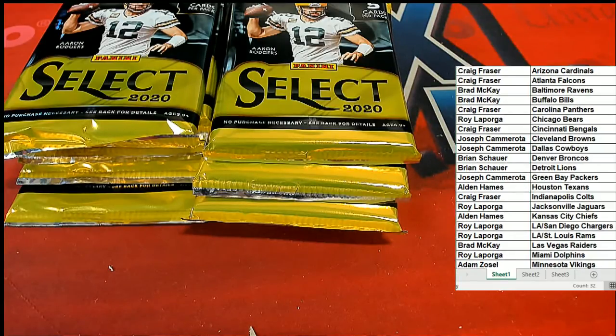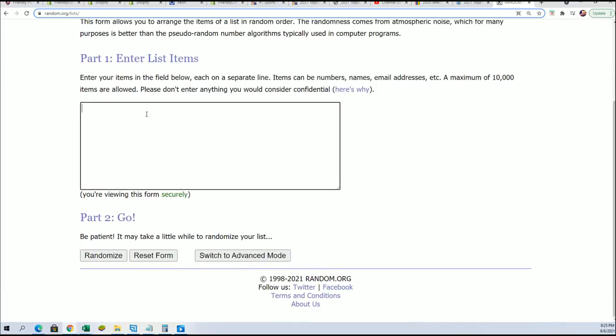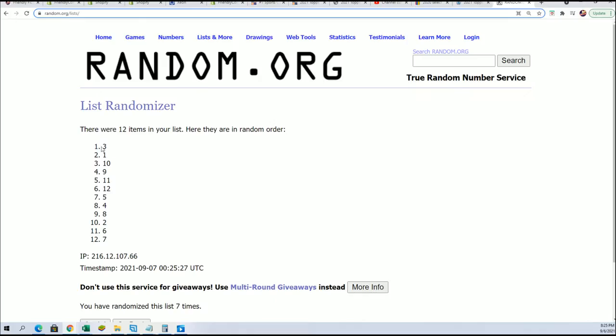Let's do that pack random right now to see which pack we're going to open in our break - one through twelve, seven times through. Lucky number seven - pack number three!